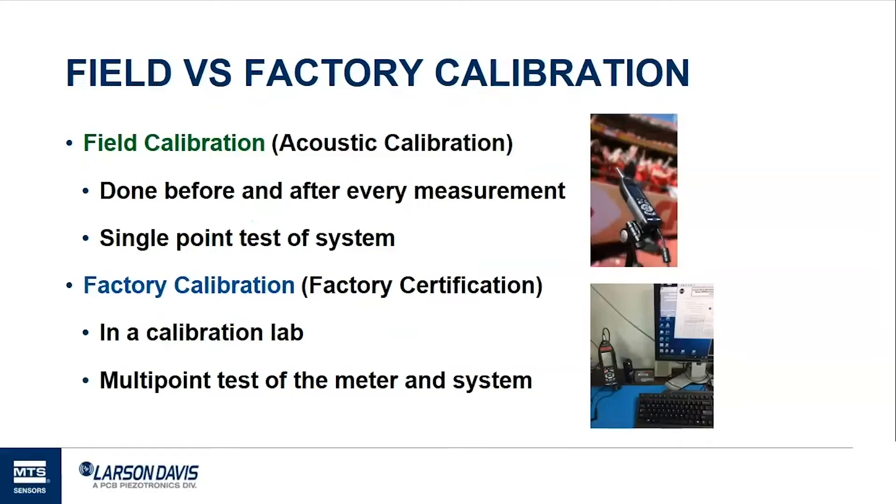This test confirms the sensitivity of the system — it confirms it's correct and will make an adjustment if necessary. Factory calibration, sometimes called recalibration or factory certification, is done in a calibration lab. It's a multiple-point electric and acoustic test of both the meter on its own and the sound level meter with the microphone and preamplifier combination, done to ensure the meter performs to its specifications.